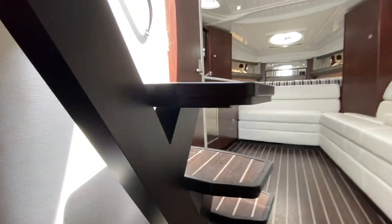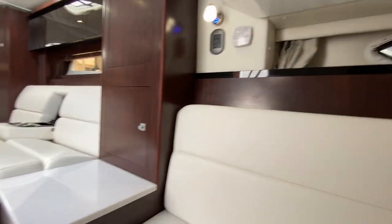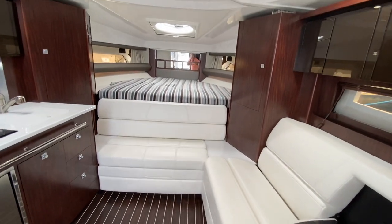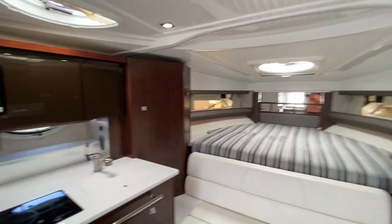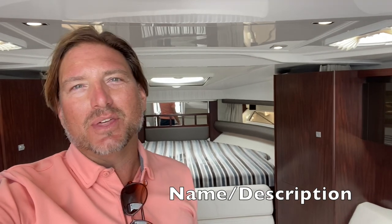They've done a nice job with the quality, and as mentioned Monterey is really known for a great stable ride, whether it be offshore or running from Marina del Rey to Catalina Island. Great boat with a lot of nice features — I hope you found this walkthrough helpful and informative. Please feel free to contact me, Ian Mantile, at any time if you have any questions. If you liked the video please give it a thumbs up, subscribe to my channel for additional video walkthroughs, and I look forward to hearing from you.